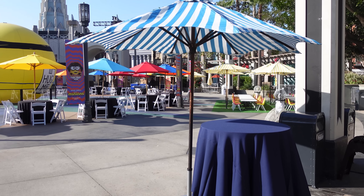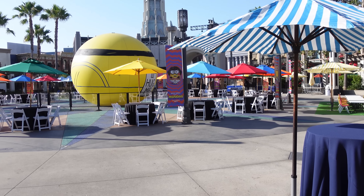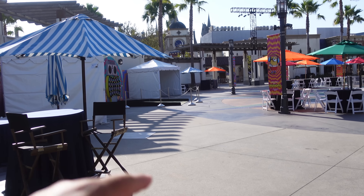They really hooked up the plaza for that event — look. Little kid tables and chairs, tables and chairs for adults, little tents. Who knows what's going to be going on there.